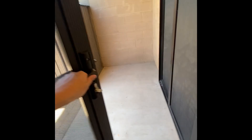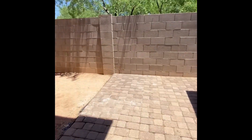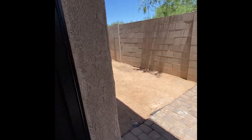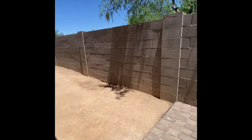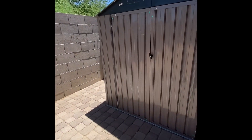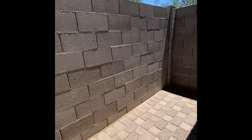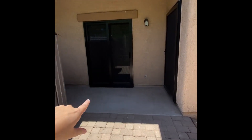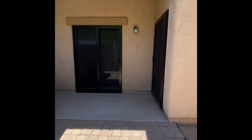Let's go and check out the yard. There is the yard. The left door is the door we came out of, and that's the door to the master bedroom.